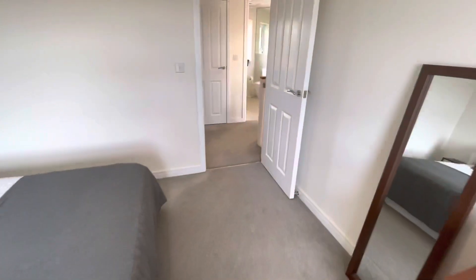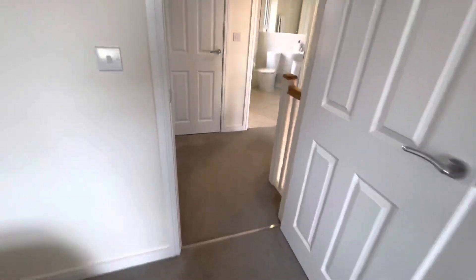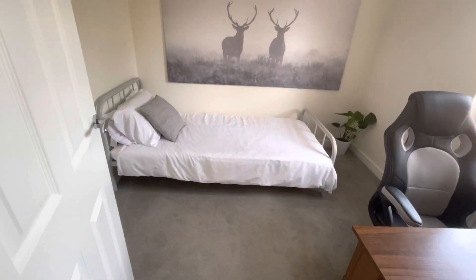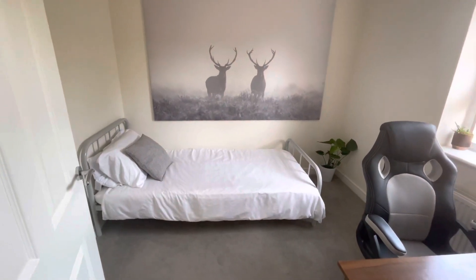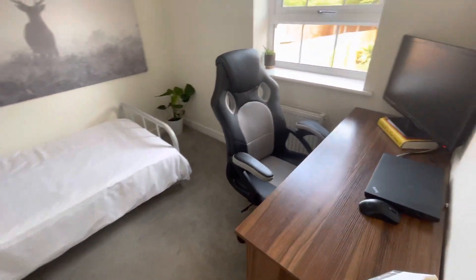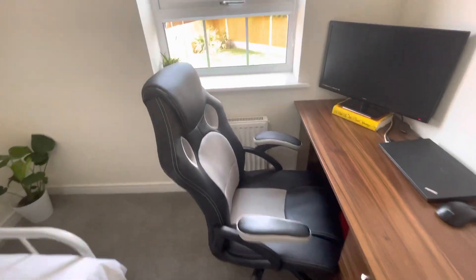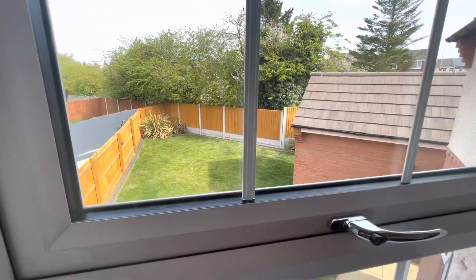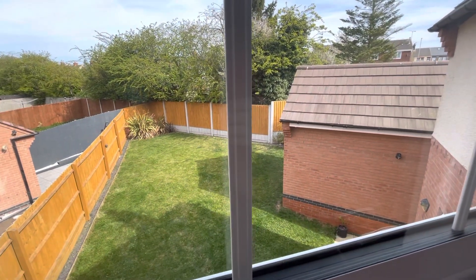And then bedroom four — it's a single room, but certainly enough room for a desk. And you can see a little bit more of the garden from here, which is private.